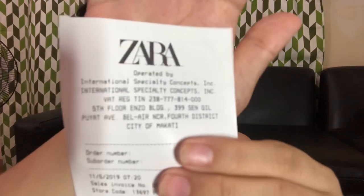So there is the receipt. Let me show you the receipt. It says Zara International Specialty Concepts Incorporated, at the 5th Floor Enzo Building, Senator Hill, Puyat Avenue, Bel Air, Makati. This item is for 1,495 pesos, and there's a shipping fee of 150. So if you go to the Zara website, remember that there is a shipping fee of 150 pesos on top of the product you buy.